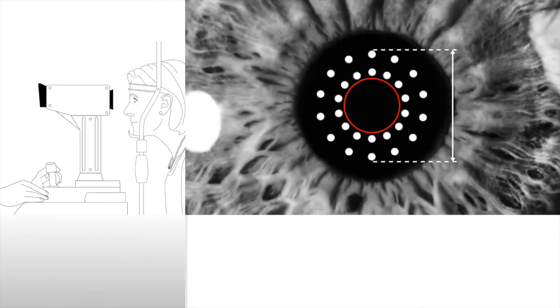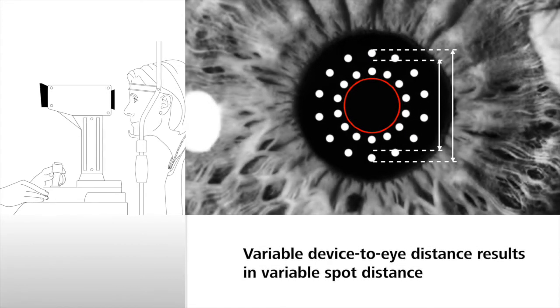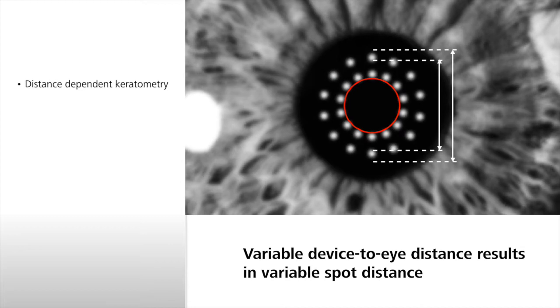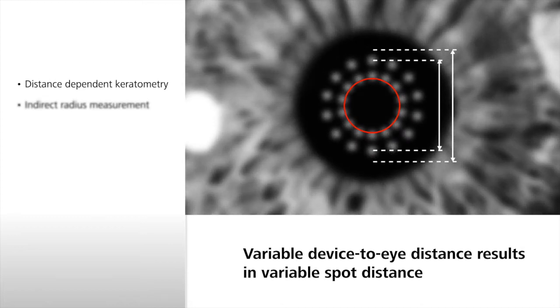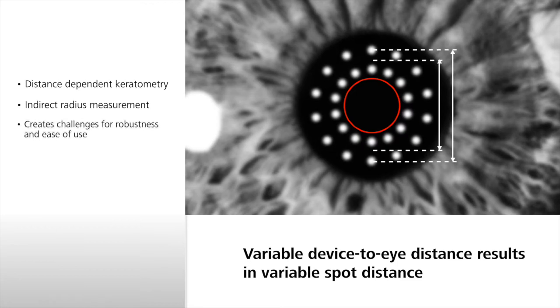In non-telecentric keratometry, spot distances and thus keratometry measurement depend on the device-to-eye distance. This distance-dependent keratometry is consequently based upon indirect radius measurement, creating challenges for robustness and ease of use.